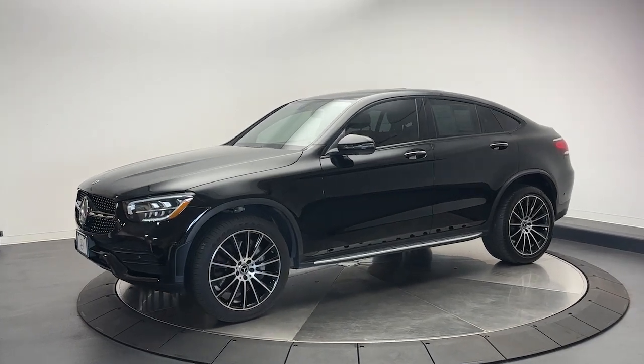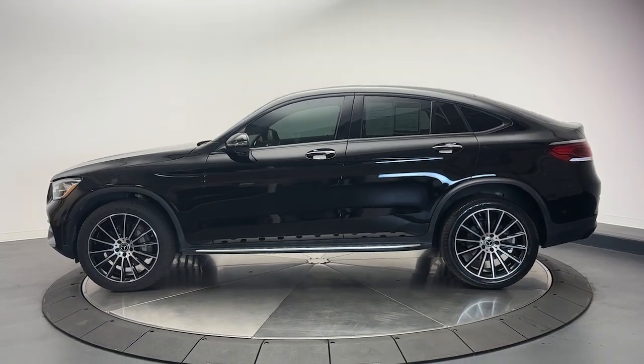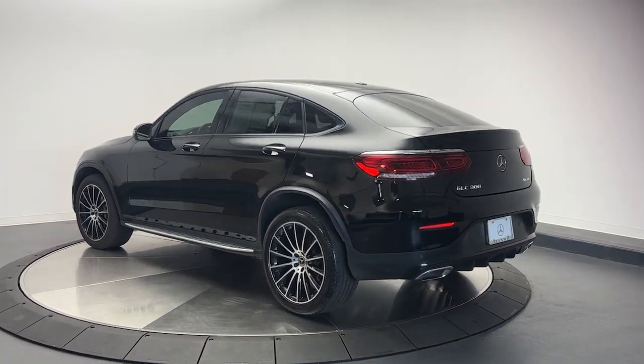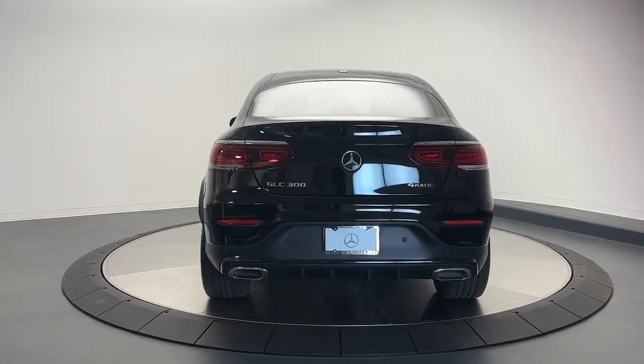Take a closer look at this Mercedes GLC 300, the sensuously styled SUV that's tailored to fit your lifestyle and designed to exceed your expectations for excellence. Versatility and assertive performance blend with fine materials and the latest tech to create a truly delightful driving experience.